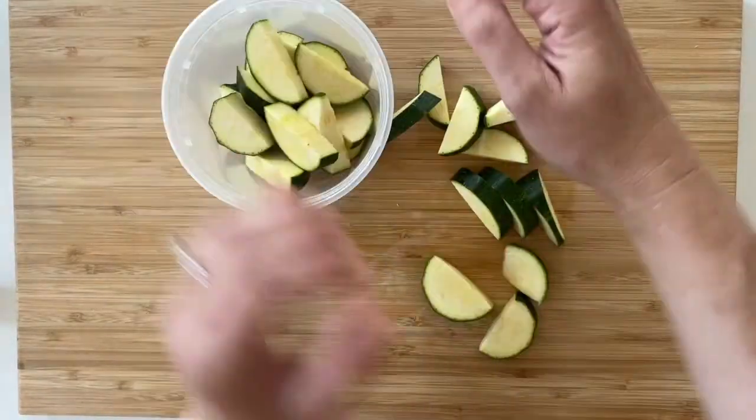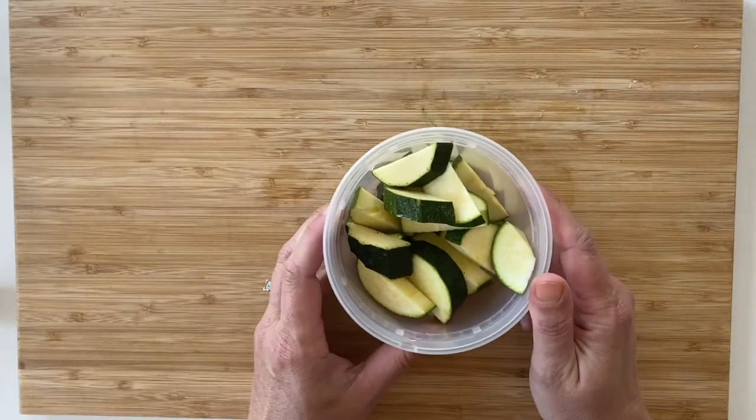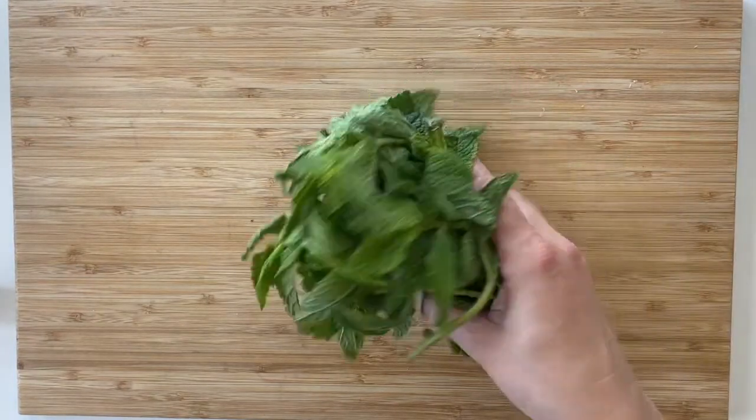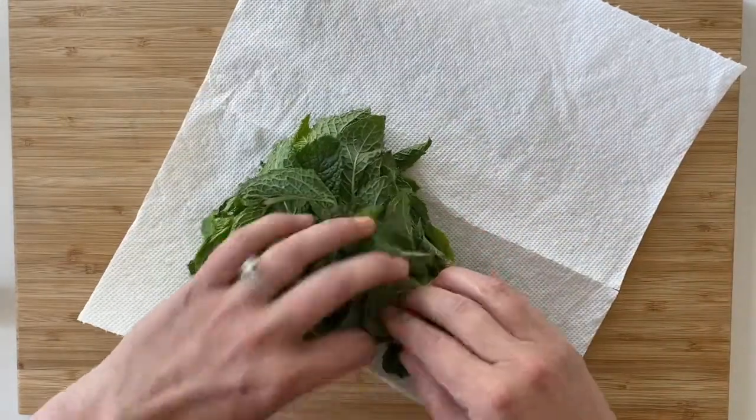When I get my produce home I like to spend a few minutes prepping my fruits and veggies so they're ready to go come meal time. This saves time and helps reduce waste. Herbs get washed and dried and rolled into paper towels so they stay fresh longer.